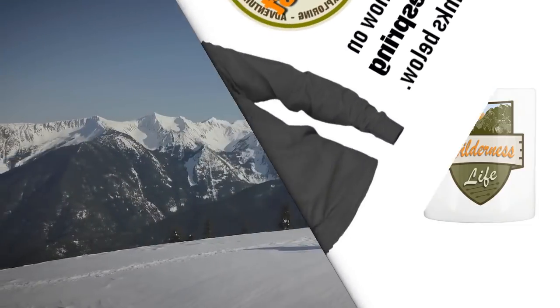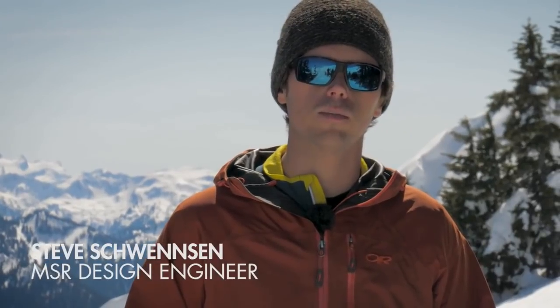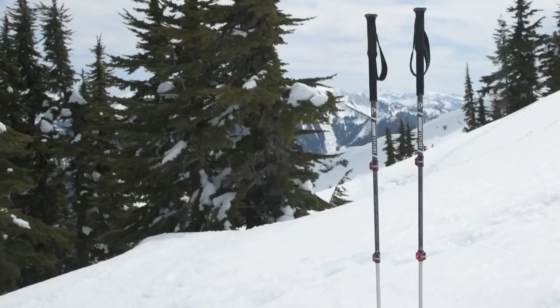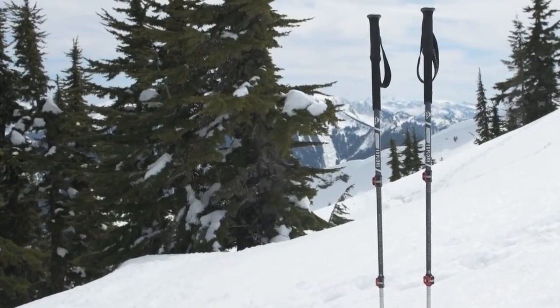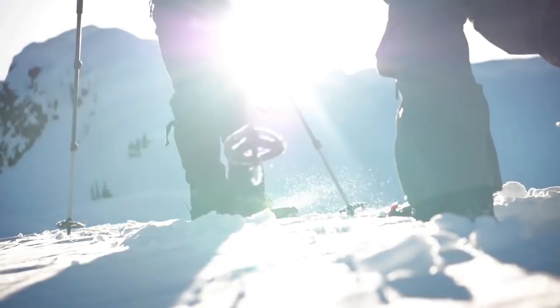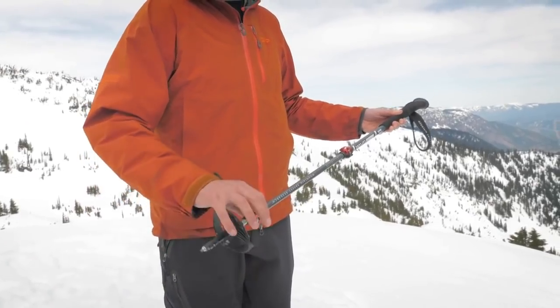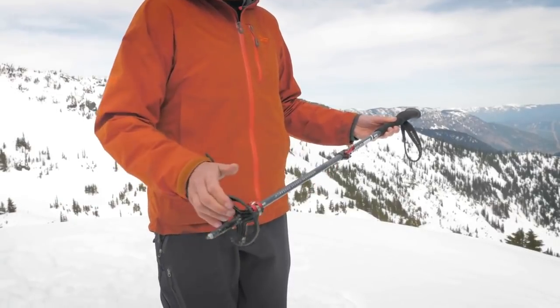From day hikes in the backcountry to overnight missions, MSR Dynaloc Explore Poles are the ultimate tools for winter exploration. Light, high-strength aluminum maximizes durability, making these poles ideal for snowshoers, mountaineers, and ski tourers moving through rugged terrain. Their three-section design collapses small, stowing easily on or inside a pack.